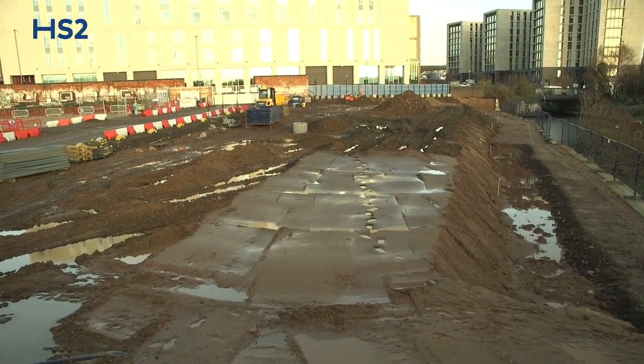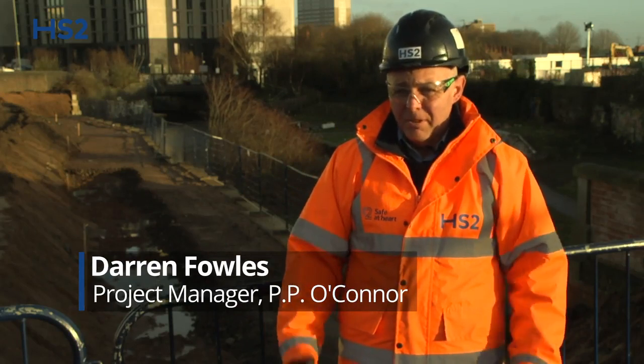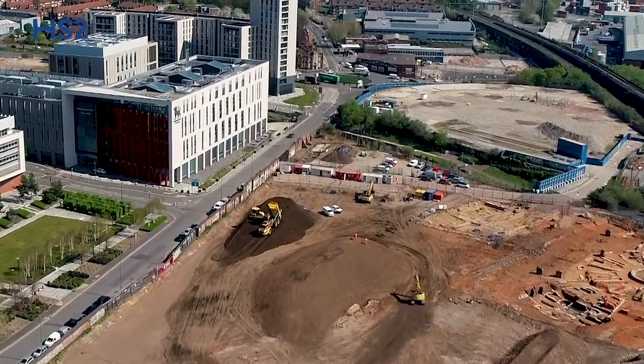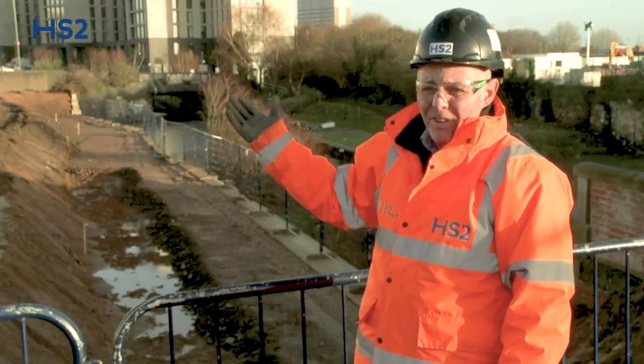Pepe O'Connor, large civil engineering, muck shifting, demolition company based in Manchester but typically can work all over the country. In this section we've been part of the enabling works, basically to remove the Japanese knotweed from the site and dispose off-site.